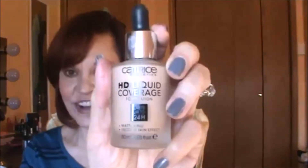Hi everyone, it's CJ. Welcome back to my channel. Today I wanted to do a foundation review that I've been very excited to share with you. It is on the Catrice HD Liquid Coverage Foundation.